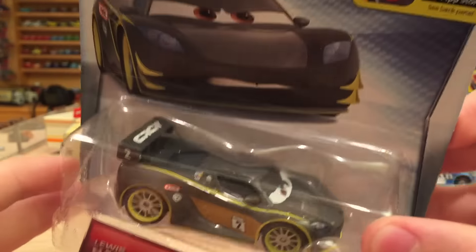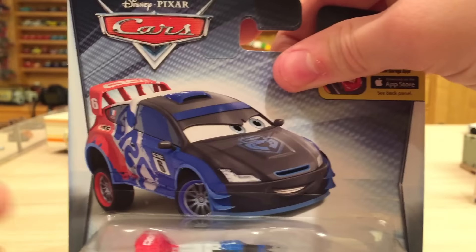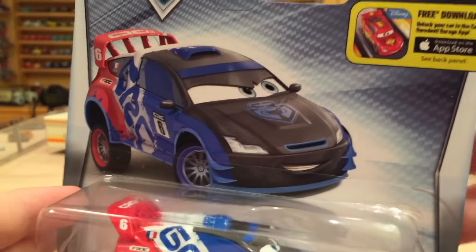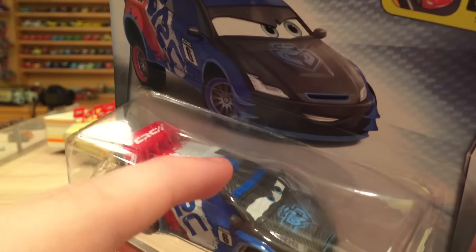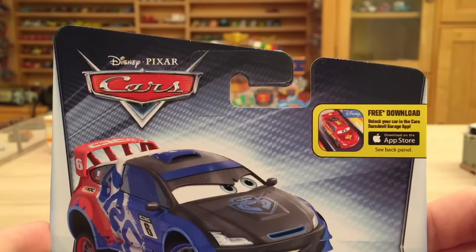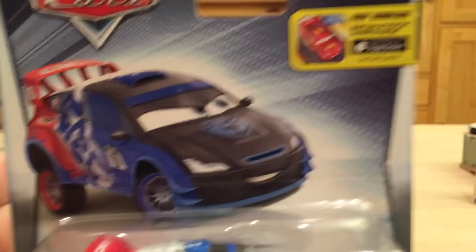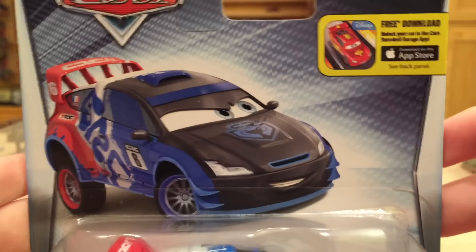Here's one that I really like the card art for — Nigel Gearsley looks really nice, that expression just looks really cool. We also have Lewis Hamilton here, who is also very nice. Kind of similar pose as Nigel Gearsley, but they are different — I just wanted to point that out. Lewis also looks really nice, though the colors aren't changed that much.